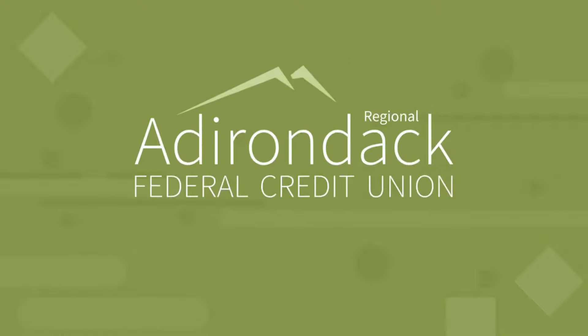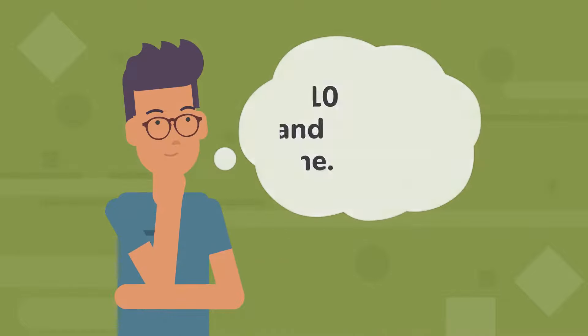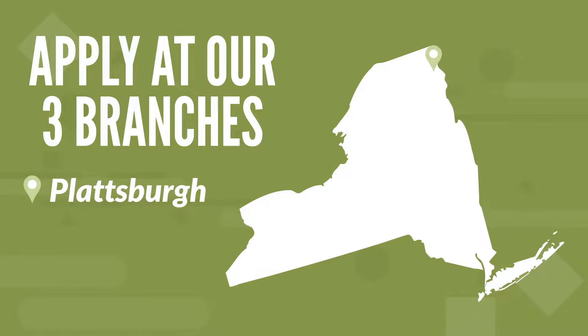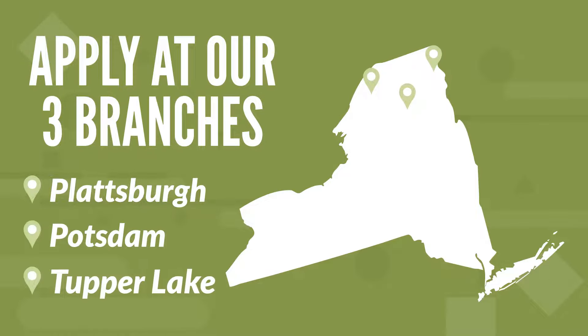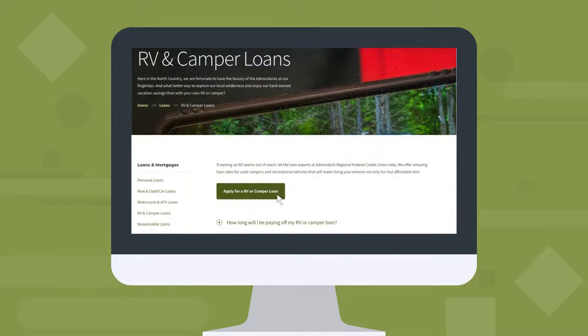Adirondack Regional Federal Credit Union makes it easy. How easy? Think just 10 minutes and you're done. You can apply at any one of our three branches in Plattsburgh, Potsdam or Tupper Lake. Or you can apply online at adkcreditunion.com — just find the loan you're looking for, go to that page and click apply.